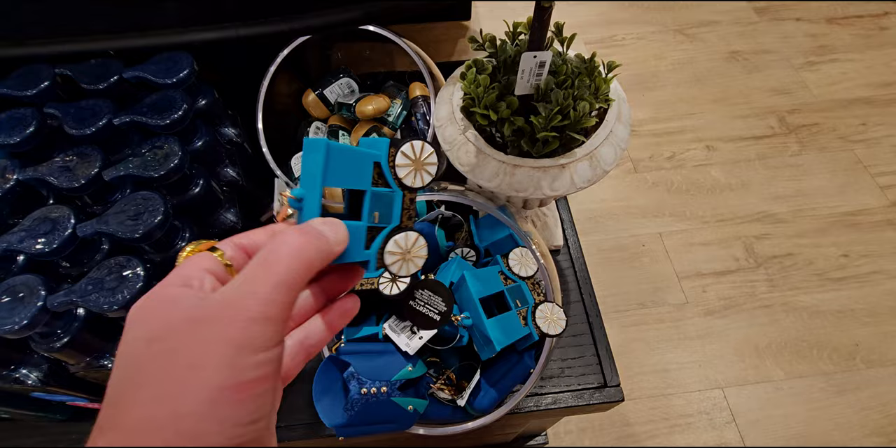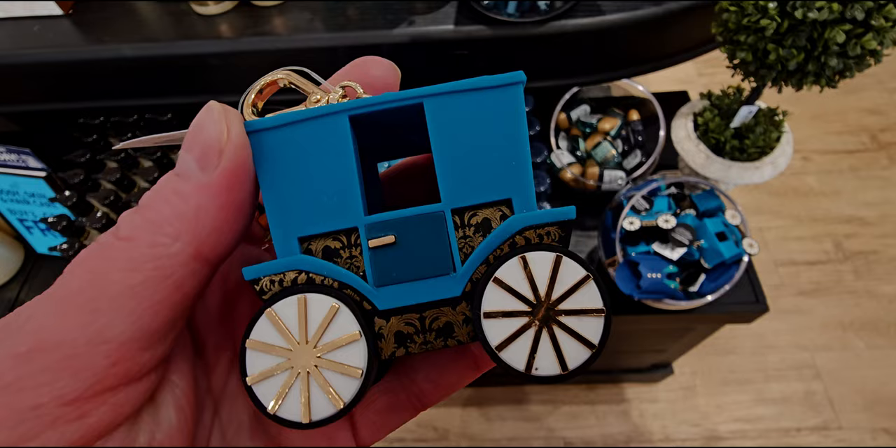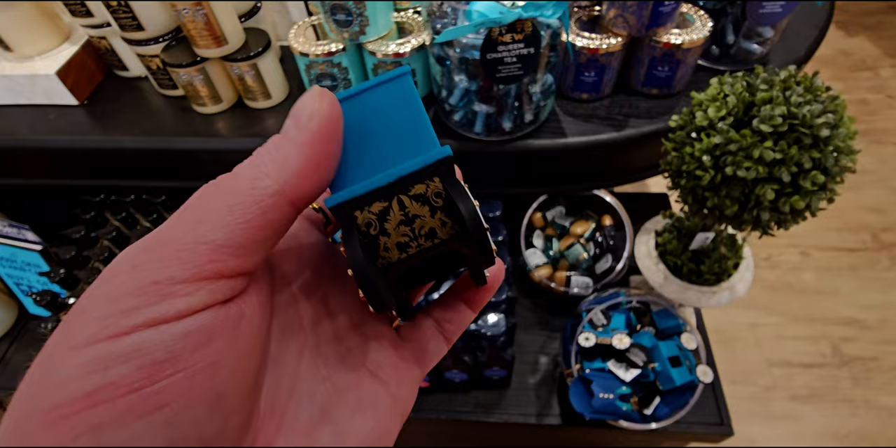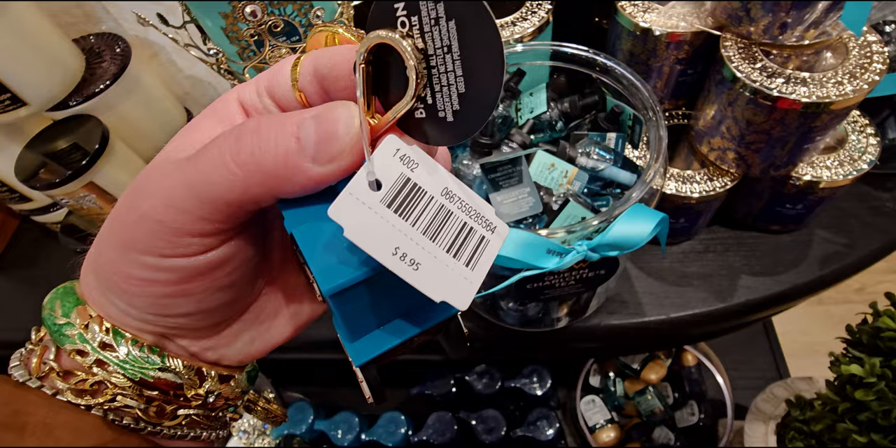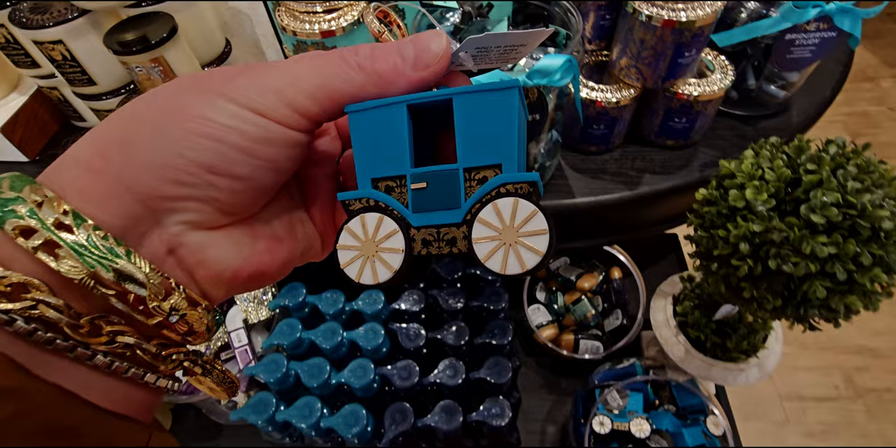Then we have this carriage pocket back holder — so cute. It has a filigree type pattern near the base, a little gold handle, gold spokes, and very regency era styling. I just love that blue they chose — it really does pop. It is $8.95 and has a little collector tag on it. Super fun.